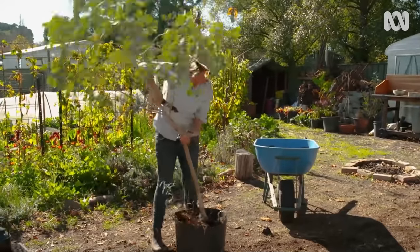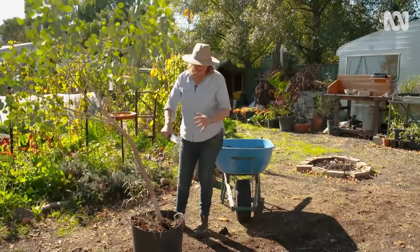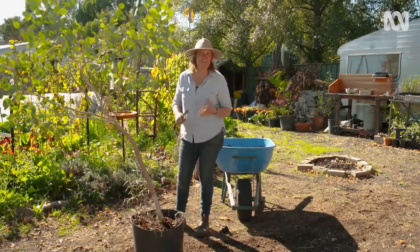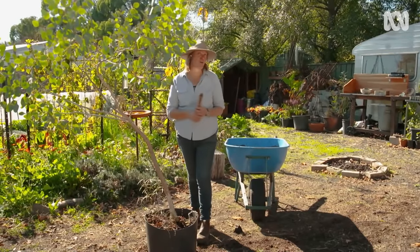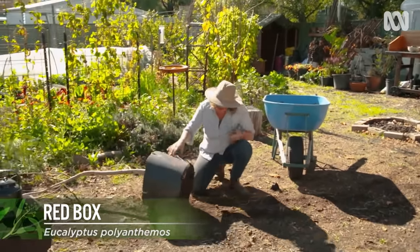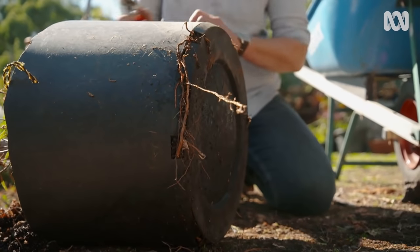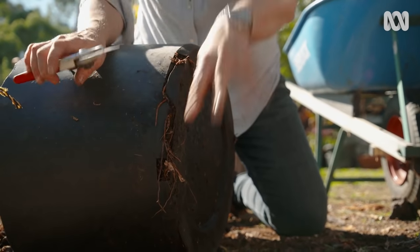Even the best cared-for tree in a pot will eventually fill that reservoir and run out of puff. Good indicators are yellowing leaves or a lack of new growth in spring. This is my red box — I love it in a pot, but you can see the roots are totally twisted and trying to get out and into the ground. So it's time for a big old overhaul. The pot's clapped out too.